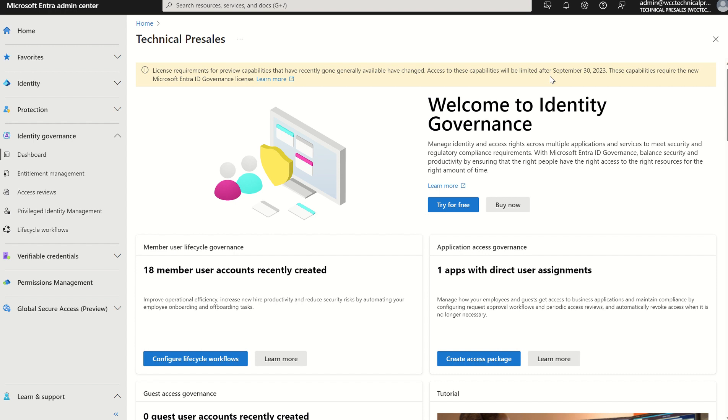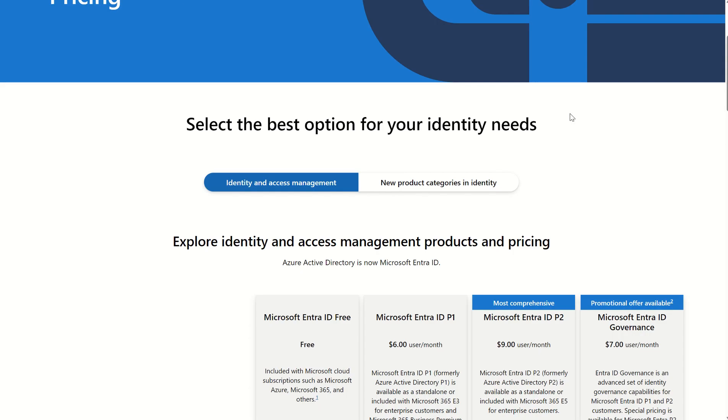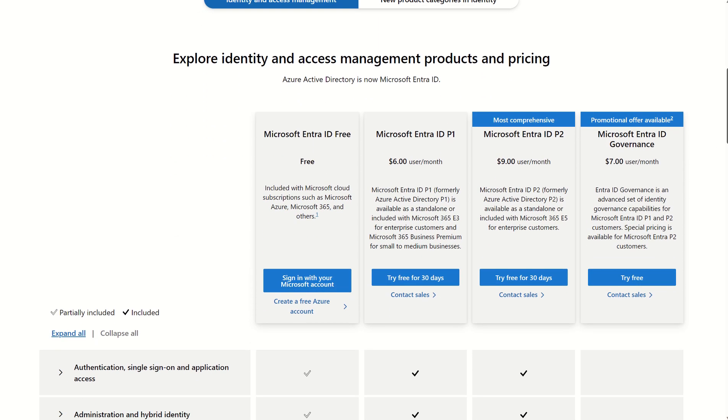Access to these capabilities will be limited after September the 30th 2023. These capabilities require the new Microsoft Entra ID Governance License. So let's first understand the four to five tiers of licensing Microsoft Entra ID natively provides. If you navigate to the licensing site and scroll down, you'll see there are four different licenses — five in total, one is not displayed on this screen.